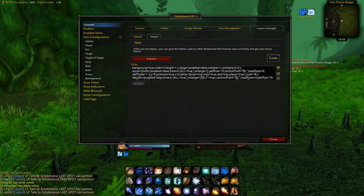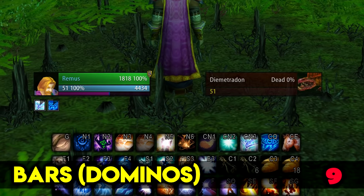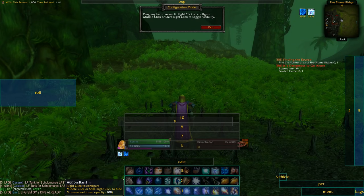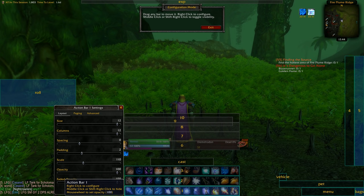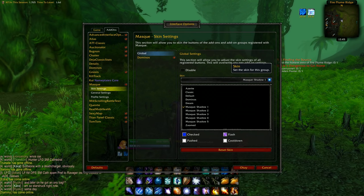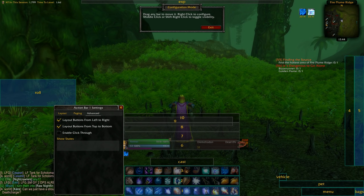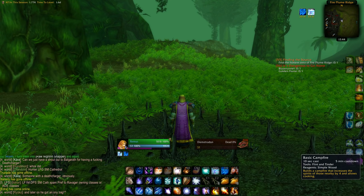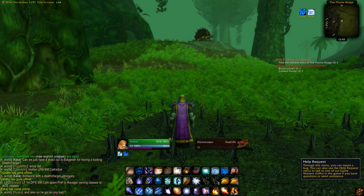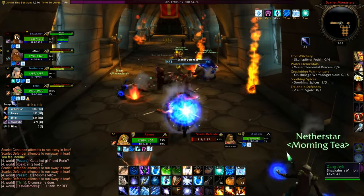Next, the bars. I used to use Bartender years ago; in retail I use the integrated LUI bars, but in Classic I use Dominoes with a mask and shadow skin over them to make them look nicer. I prefer 3 main bars in the middle and 2 hidden bars on the right for things I don't use often, similar to retail. The bag and menu bar are hidden in the corner. I used to have the big XP bar from Dominoes on top, but now I have the one integrated in the unit frames. Dominoes also comes with a cast bar, which I've updated to the Gnosis cast bar.